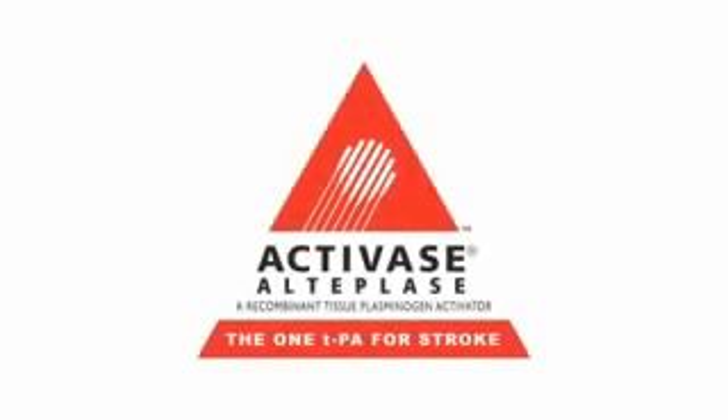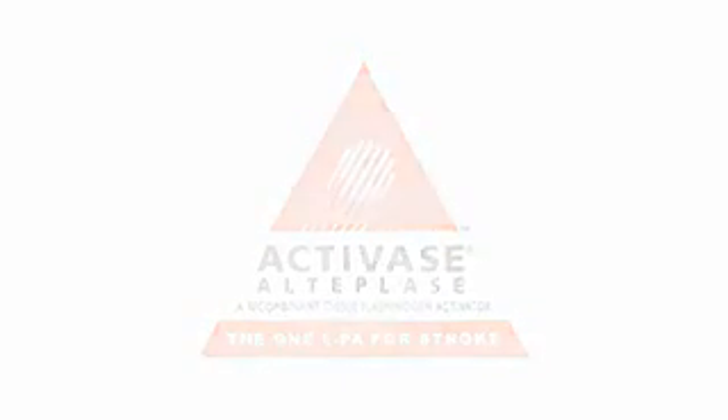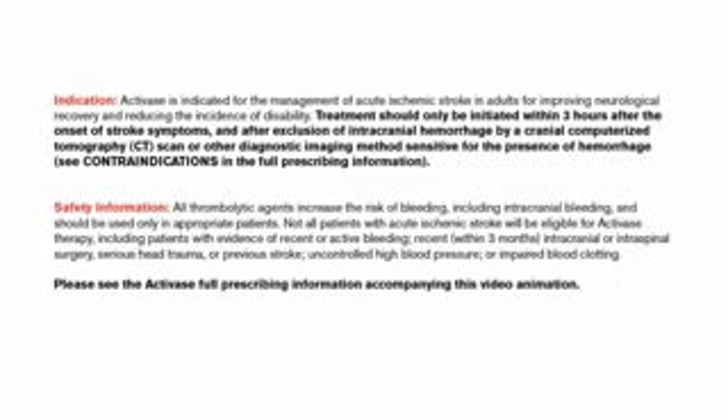Activase, the one TPA for stroke, is the only drug approved by the FDA for this indication. Activase is indicated for the management of acute ischemic stroke in adults for improving neurological recovery and reducing the incidence of disability. Treatment should only be initiated within three hours after the onset of stroke symptoms and after exclusion of intracranial hemorrhage by a cranial computerized tomography CT scan, or other diagnostic imaging methods sensitive for the presence of hemorrhage.